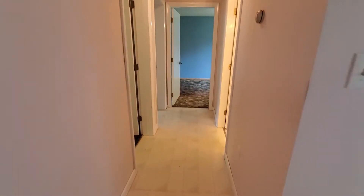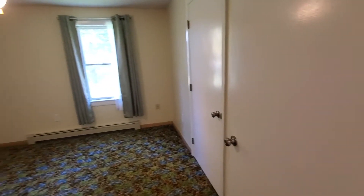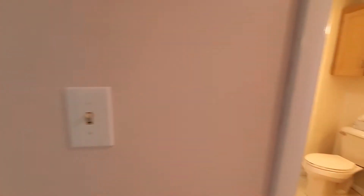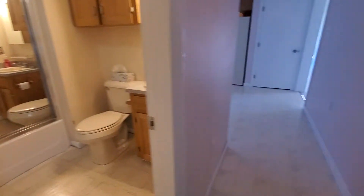Located down the hall are three of the four bedrooms. The first bedroom is 10 by 11, the second bedroom is 11 by 11, and the third bedroom is 10 by 11. The full-size bathroom is located here with plenty of cabinet storage.